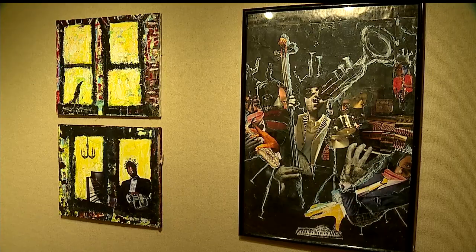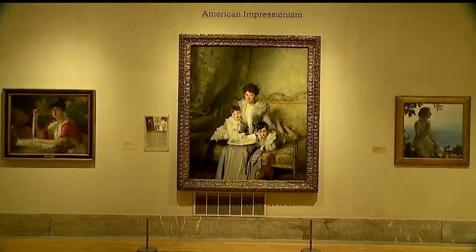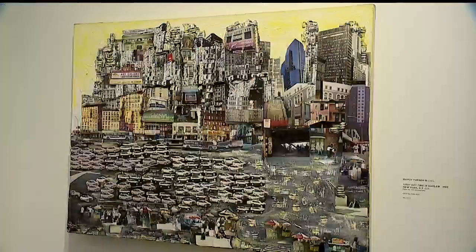Maple Turner first became interested in art at age six, when his Lincoln Elementary class on Youngstown's Eastside visited the Butler, and Turner laid his eyes on Sargent's Mrs. Knowles and Her Children. 'I saw that big painting, and I made up my mind. I said, one day I'm going to be an artist, and one day my work is going to be in this museum.'